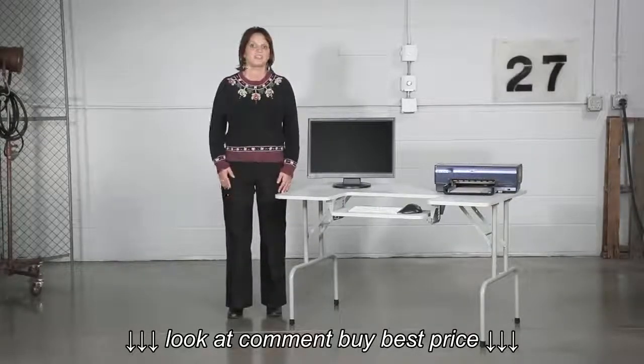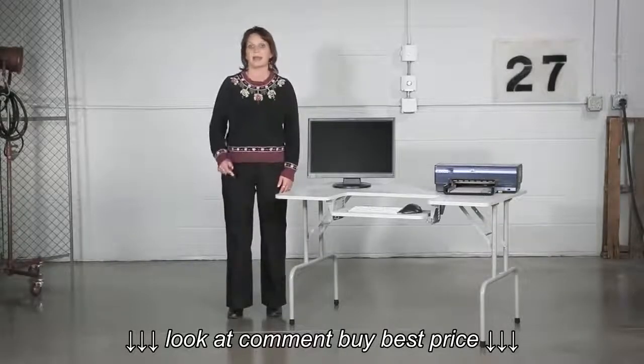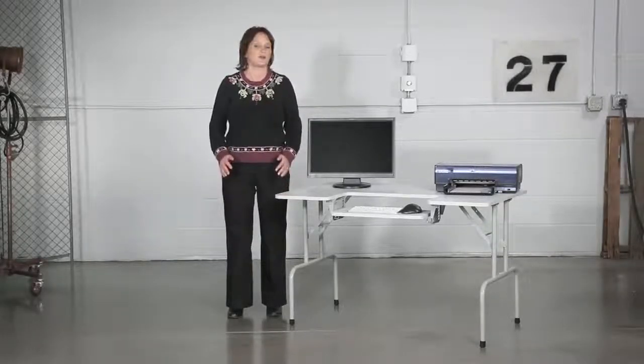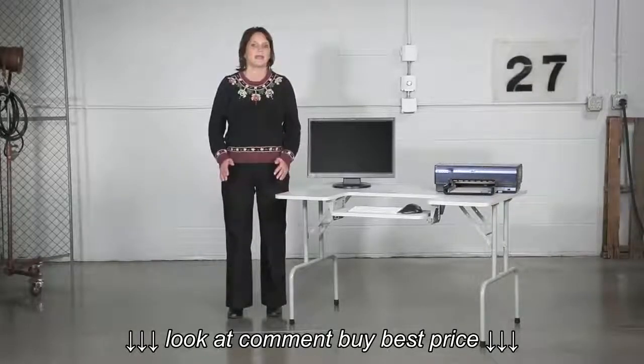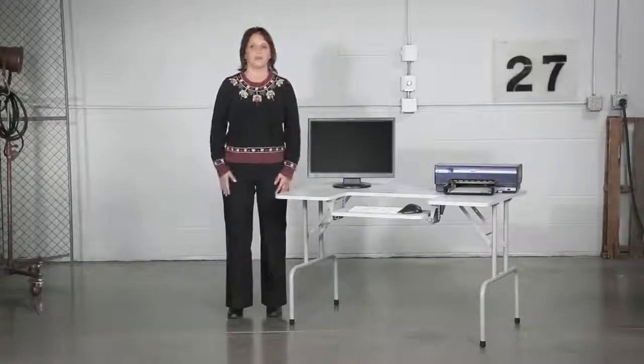The keyboard shelf adjusts into six different positions by height and tilt to ensure comfort and correct posture while in use. With so much flexibility, these tables make creating an adaptive work area simple and worry-free.